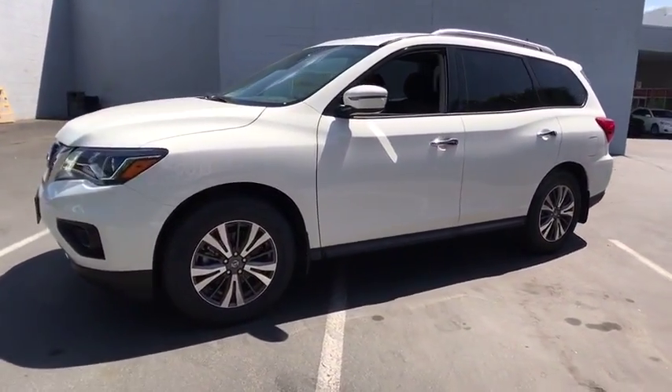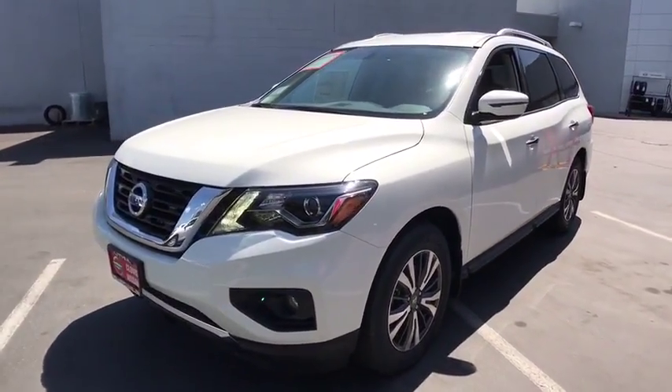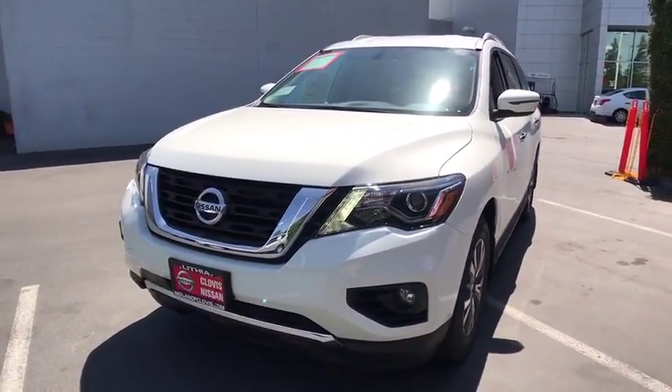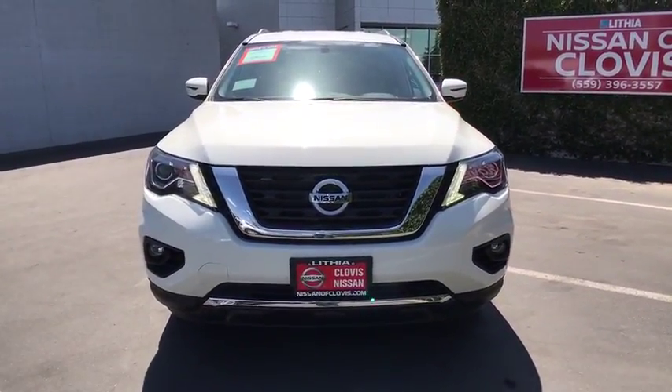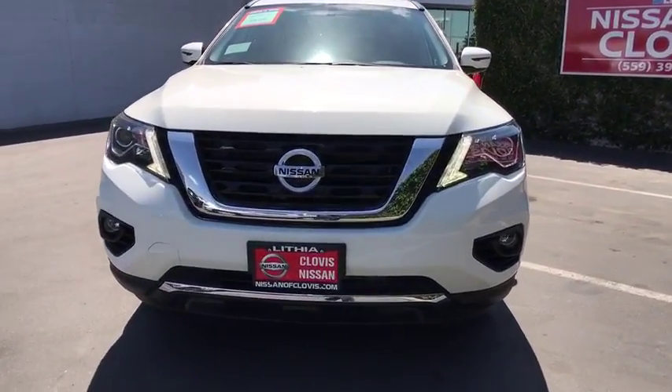Cruise control, four-wheel disc brakes, ABS four-wheel, aluminum wheels, front wheel drive, auto-off headlights, AM-FM stereo radio, universal garage door opener, rear defrost, passenger airbag.